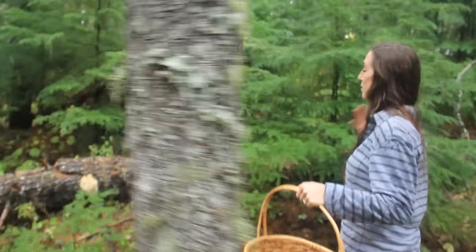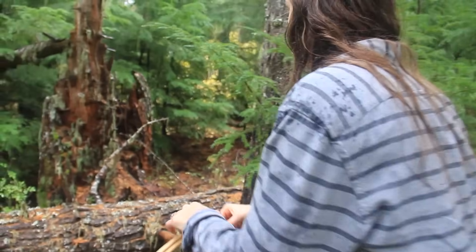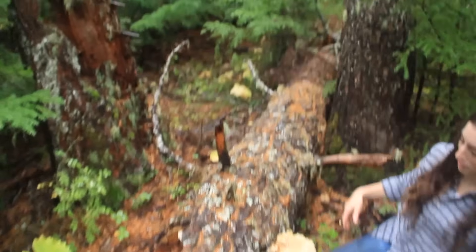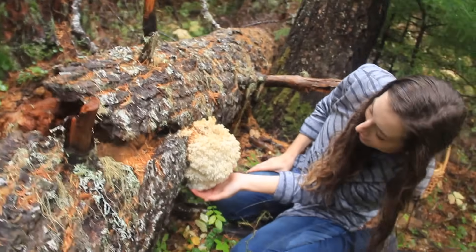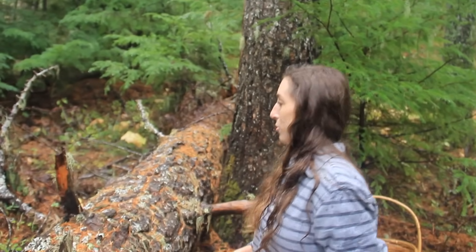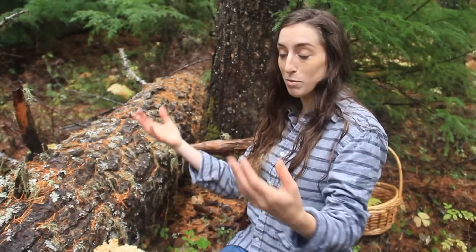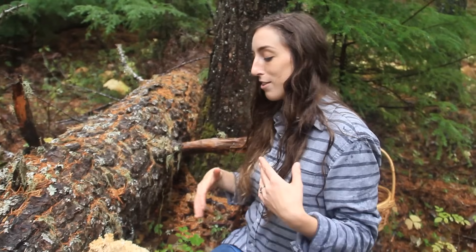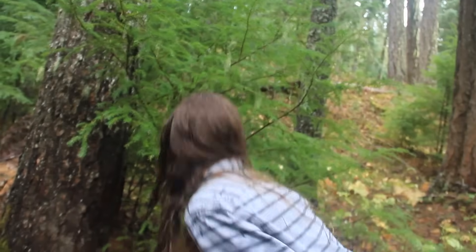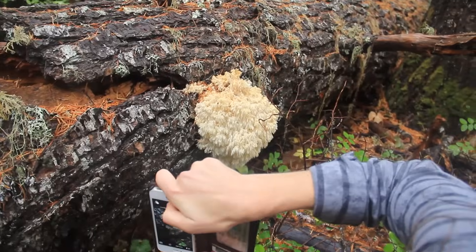Oh my goodness, it's so beautiful — this is such a great specimen! Look at those little spines. The tricky part sometimes is getting them off the tree, but photos must be taken first because these things are just so unique and beautiful looking out here in the woods, and I can never pass up the photo opportunity. They are just so photogenic.